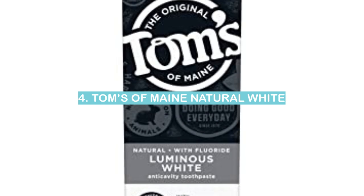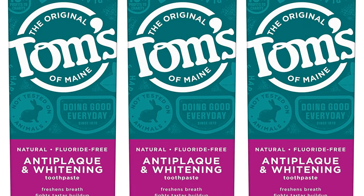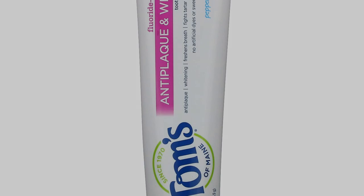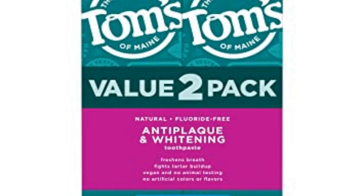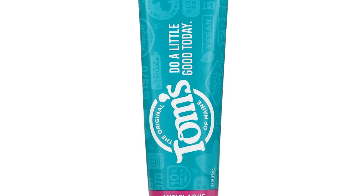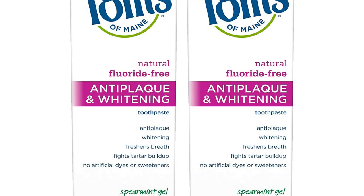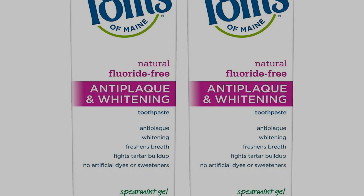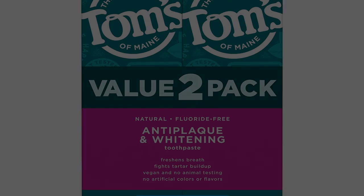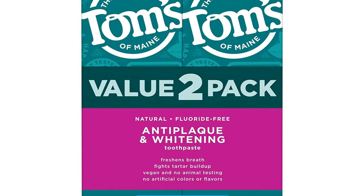Number 4: Tom's of Maine Natural White. There are many brands of toothpaste that claim to whiten teeth, but not all of them are created equal. Tom's of Maine Natural White is one of the best brands for whiter teeth. This toothpaste uses natural ingredients to gently remove stains and discoloration, without harsh chemicals or bleaching agents. It is also fluoride-free, so it is safe for people with sensitive teeth. This toothpaste leaves teeth looking clean, fresh, and brighter with regular use.